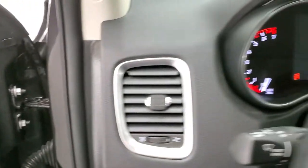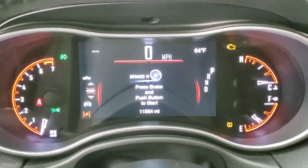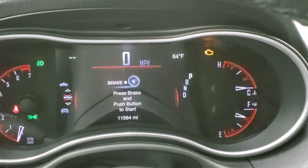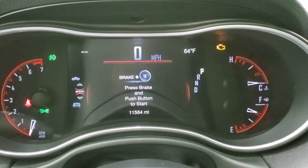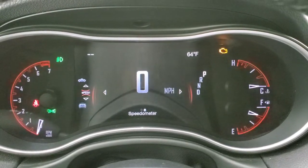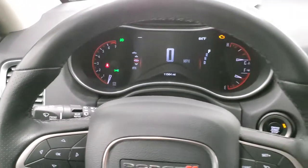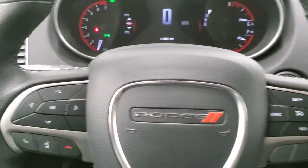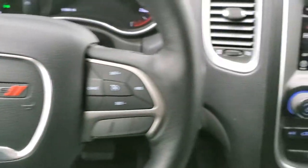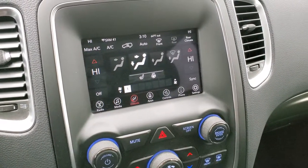As we hop inside the vehicle, we'll turn the ignition on so you can check out the instrument cluster. You can see that this one has 11,564 miles. You do get the digital speedometer and a 7-inch LCD information center display. You get the heated leather-wrapped steering wheel, cruise controls on the right, Bluetooth and information center controls on the left, and audio controls on the back. This one comes with the 7-inch Uconnect 4C radio with AM, FM, and SiriusXM radio capabilities.